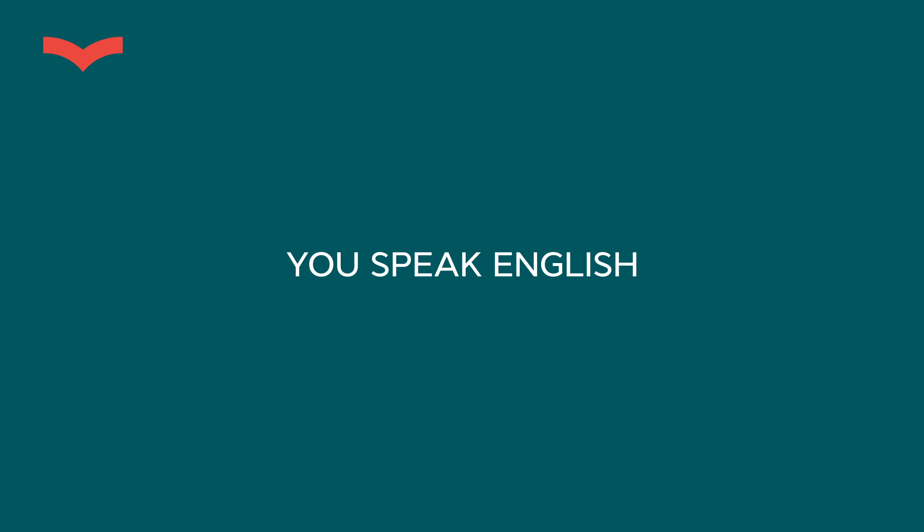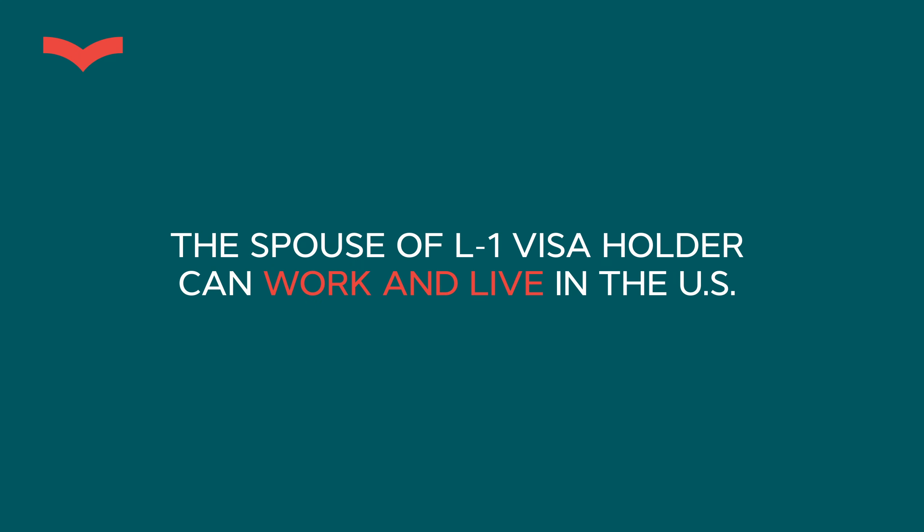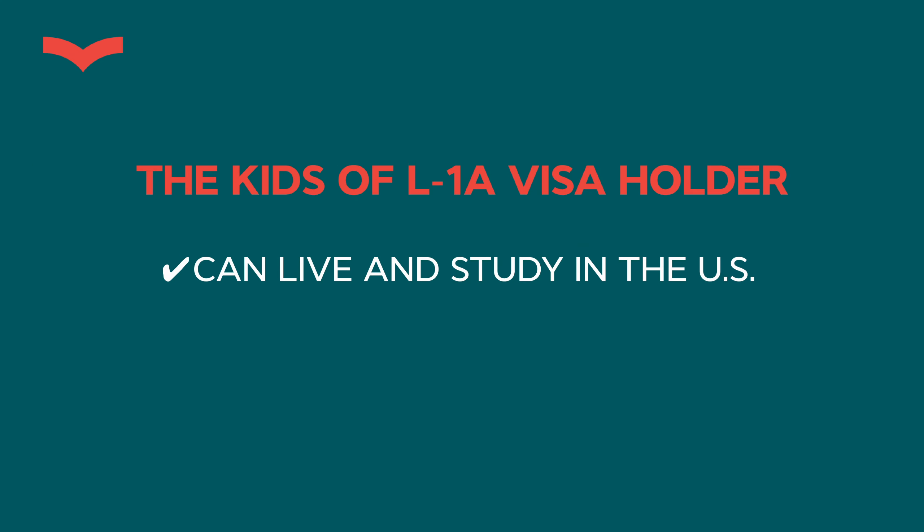And you guys speak English — how great is that! You don't have to learn a new language like I did, or like many of my clients from Brazil, Argentina, post-Soviet countries, Africa, and Asia who have to learn English to communicate properly in the States. Also, don't forget that the spouse of an L1 petitioner gets L2 status, meaning the spouse can work in the States — not necessarily in the US company. A wife or husband can find other work and bring more income to the family. The children of the L1 petitioner can stay here and go to public school for free, getting a great American education, as long as they are under 21 and not married.